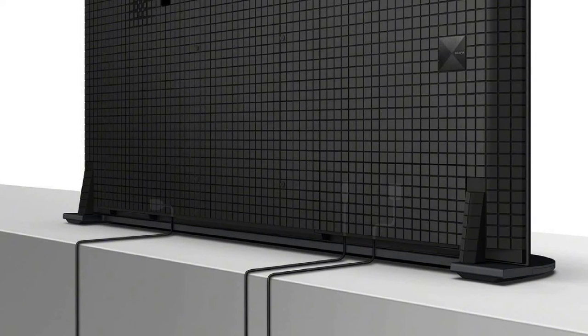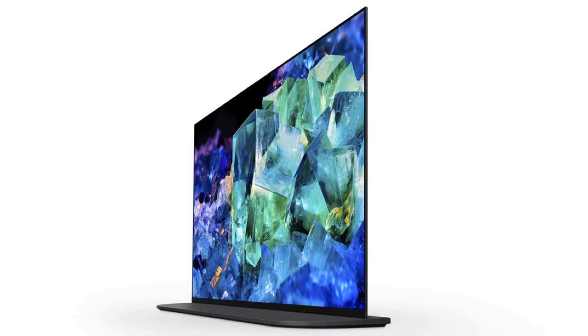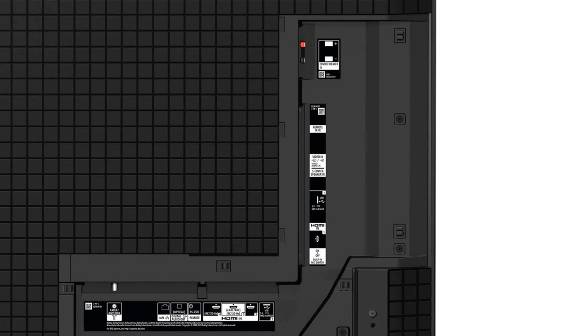The stand is basically the whole size of the TV. This type of stand takes up the whole space of your table. If the A95K had one stand supporting the TV from the center, there would be some space on either side of the TV. The back of the TV has all the inputs.